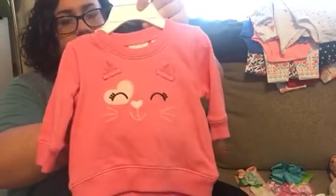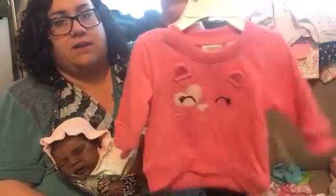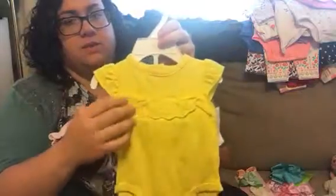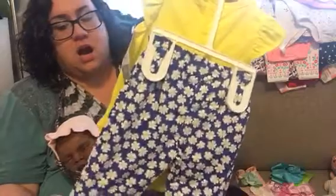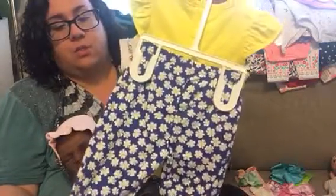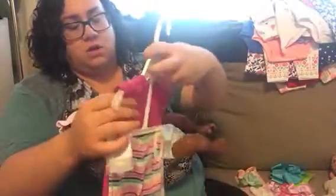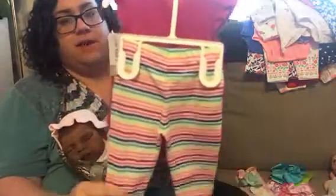And then I got this sweatshirt for Journey in mind — it's a pink cat with its eyes closed and a heart over its right eye. And then I got two outfits, one for Journey and one for Avery. The one for Journey is a white onesie with some eyelet lace across the breast, and the pants are royal blue with white and yellow daisies all over them. And the one for Avery is a purple onesie that says 'Happy' in rainbow letters, and it has the rainbow leggings.